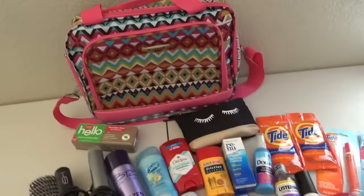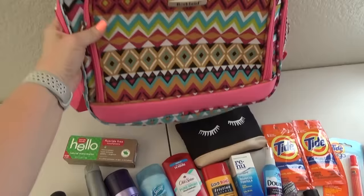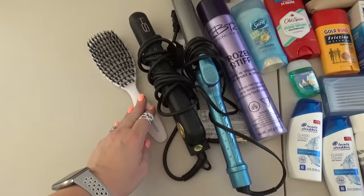The kids' suitcases came with a matching carry-on bag that I'm going to use to hold all the bathroom items during our trip. As you can see, I have some haircare items, deodorant, shampoo, and other essentials we might need on the road. I also try to make sure to pack these inside of a larger Ziploc bag, just in case any of the bottles leak.